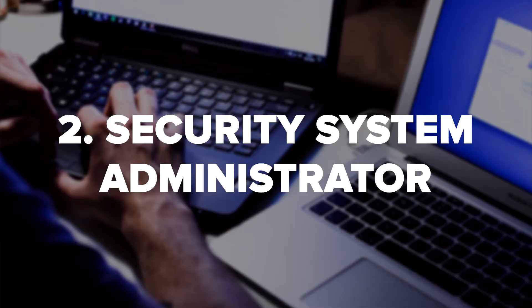Security system administrator. A security system administrator analyzes a business's computer networks and organizes them against cybersecurity threats. They do this by creating security procedures and backups and identifying threats.